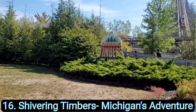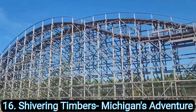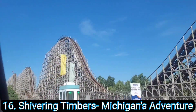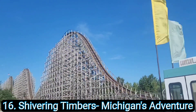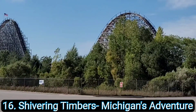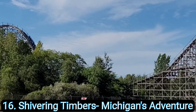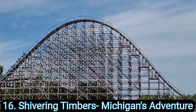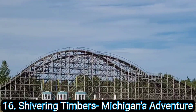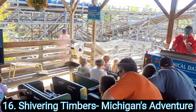Number 16: Shivering Timbers at Michigan's Adventure. We took a special day to drive about seven hours to Michigan's Adventure, kind of last minute. As you're pulling into the parking lot, Shivering Timbers is gigantic — it's the only thing you can see. The wooden structure is awesome to look at. The ride experience itself is pretty good; it's like a hyper coaster with airtime hill after airtime hill. It does have a couple of rough spots and can get painful in some areas, but it's worth checking out if you're in the area.